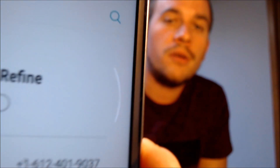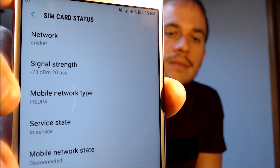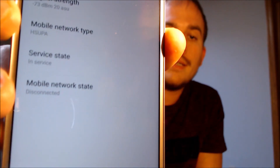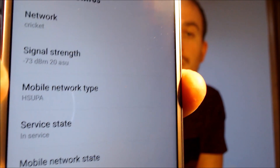We do have our signal bars kicked in up top, so if we jump back into the SIM status section, we should be able to see — sure enough, there we are. We are registered on Cricket, showing up as our network. They're AT&T's main prepaid provider here in the US, and we are connected there with our service, and our in-service state shows there also.